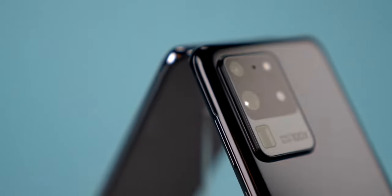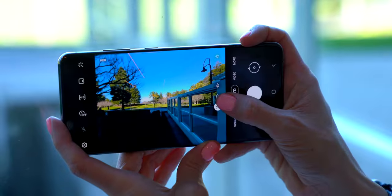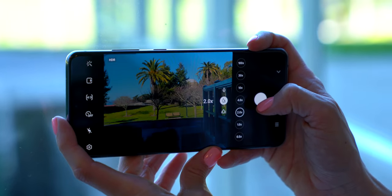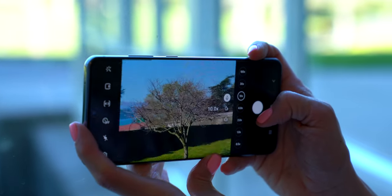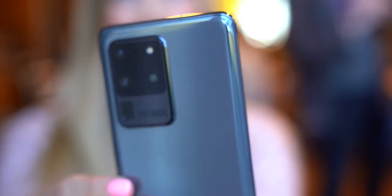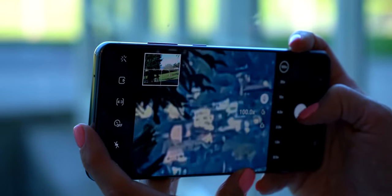It has a 6.9 inch 120 Hertz AMOLED display. It has a quad camera, which features a 10 megapixel front selfie camera, 12 megapixel ultra wide, and 108 megapixel wide angle — 108 megapixels, yes, that is correct. It has a 48 megapixel telephoto lens and depth vision, which allows better focusing and depth sensing. Hybrid object zoom up to 10x and super resolution zoom up to 100x. I did say a 100x zoom on a phone, and I think that is pretty impressive.